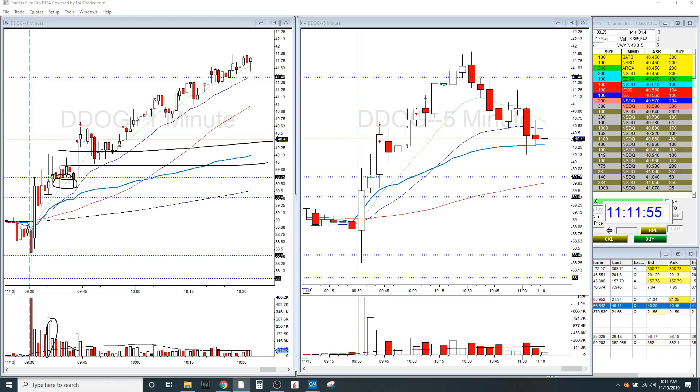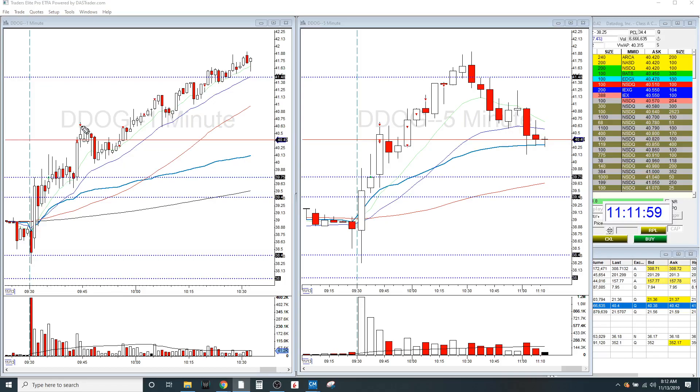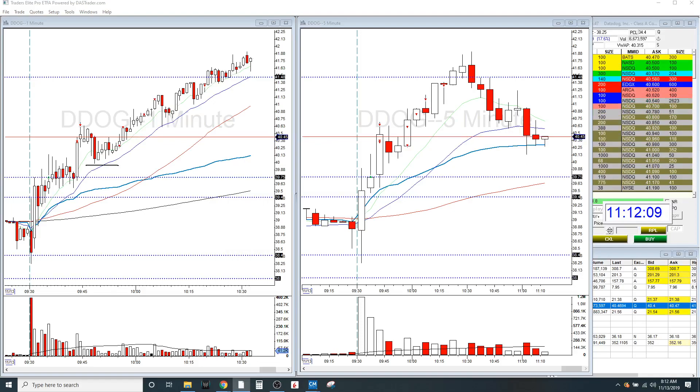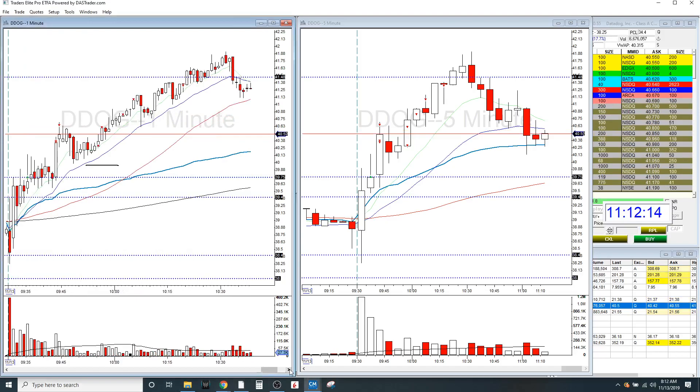So I took two partials up there. This thing squeezed another $0.30 to $0.40, and I took another partial there. At this point I only had about 20% of my shares left. I went ahead and put my hard stop right here and wanted to see how much higher it could go — if it could possibly trend. And it ended up working out really well for me.